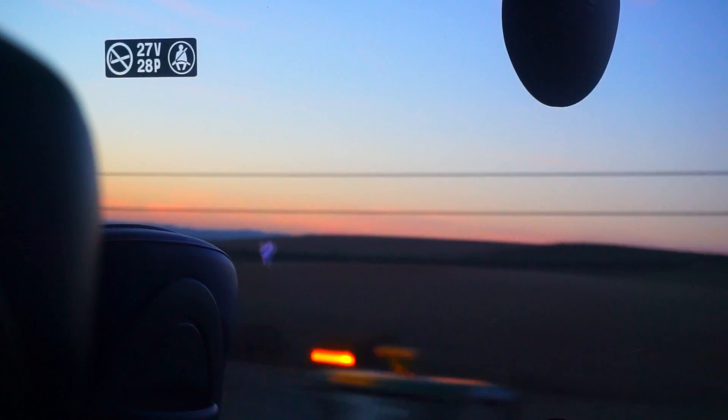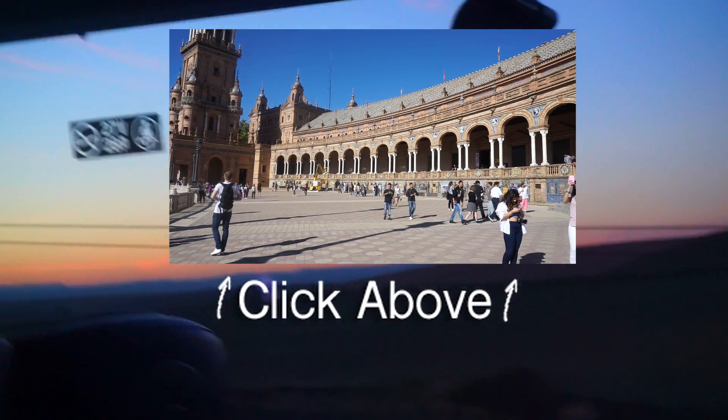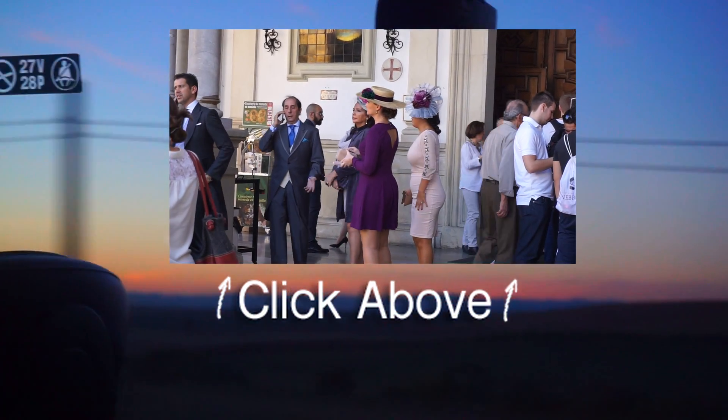We've come to the end of our Cordoba tour. It was short, very sweet, and now we're going to eat some candy, jump back on the bus, and then it is off to Sevilla. Let's go! Click on the video in the center of the screen to come along with me to Sevilla, where many agree is the city to experience the most authentic version of Spain.